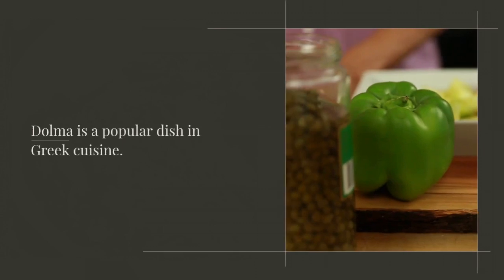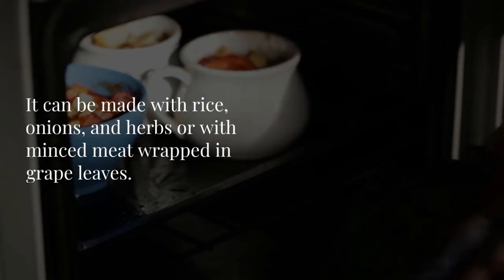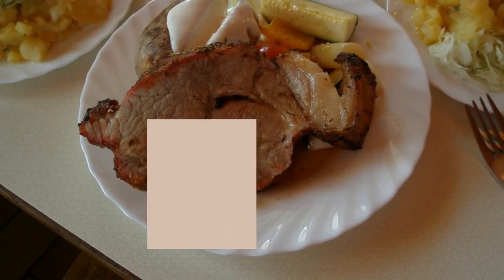Dolma is a popular dish in Greek cuisine. It can be made with rice, onions, and herbs, or with minced meat wrapped in grape leaves. It's a tasty appetizer or main course.